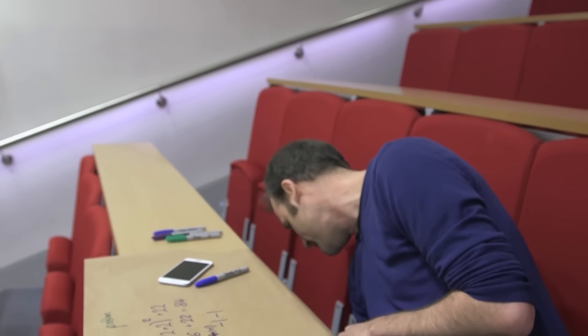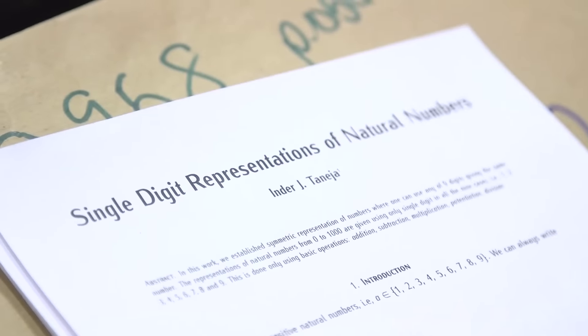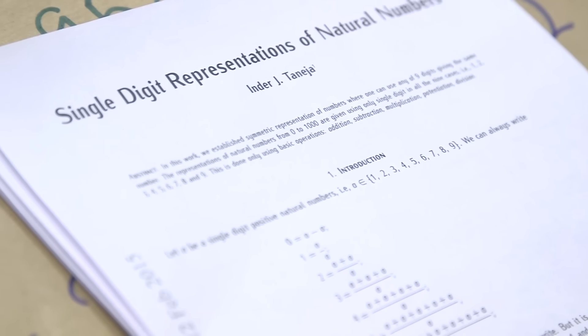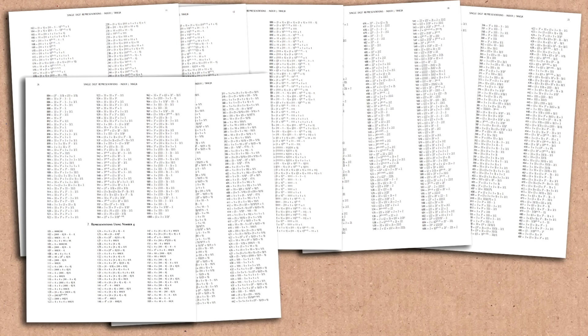I could go on all day, but people would cease watching the video quite quickly. I can confidently tell you that any three-digit number you give me, I will be able to write it out using any digit you give me. Because down here I have a paper with all of them. This is single-digit representations of natural numbers by a guy called Tanija — he's from Brazil, so I've definitely pronounced that wrong. It's tables and tables of three-digit numbers and how you write them out using the digit 4, or 6, or 5, anything you want to look up.